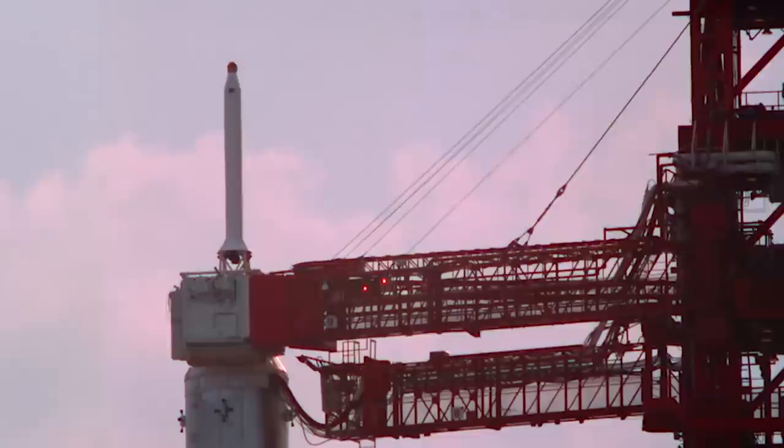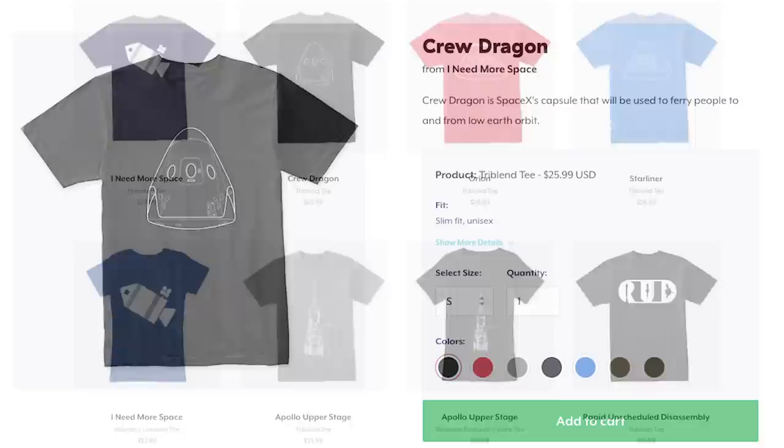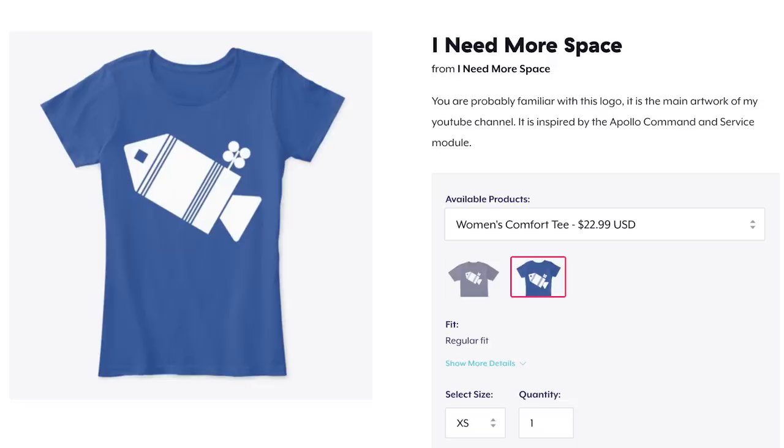This episode is sponsored by me. I need more dot space slash shop. If you want to help support me doing more of this type of storytelling, just pick up a shirt. I do try really hard to make shirt designs that people would like to wear, so if you want to support more episodes like this, please consider buying a shirt from ineedmore.space/shop.